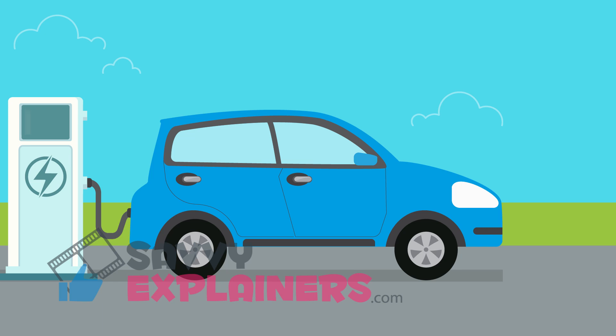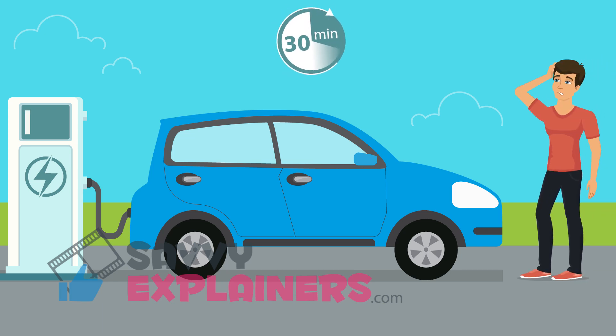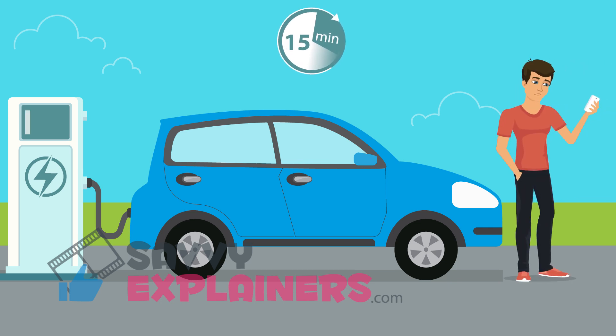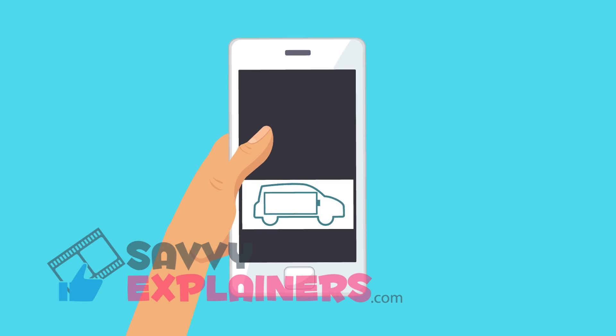It takes at least 30 minutes to charge an EV, and that's with a rapid charger. EV drivers get bored of waiting after half that time. Conventional EV apps give no suggestions on what to do while you are waiting.